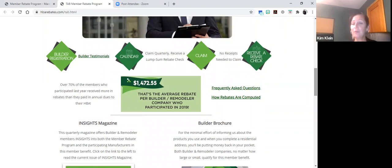Over 70% of the builder members who participated in the Member Rebate Program in 2019 received back rebate values that allowed them to negate their membership dues. The goal of the Member Rebate Program is that because the prerequisite to participate is your membership to the HBA, these rebates have the ability to offset — and in 70% of cases fully negate — membership dues. In 2019, the national average annual rebate for all builders and remodelers who participated was $1,472.55.